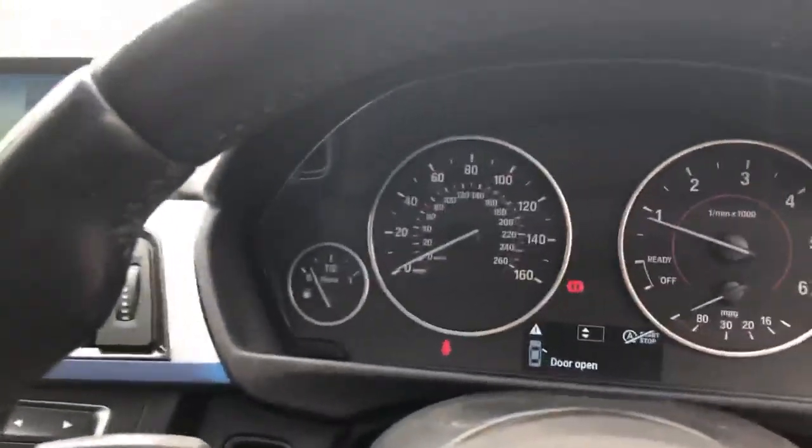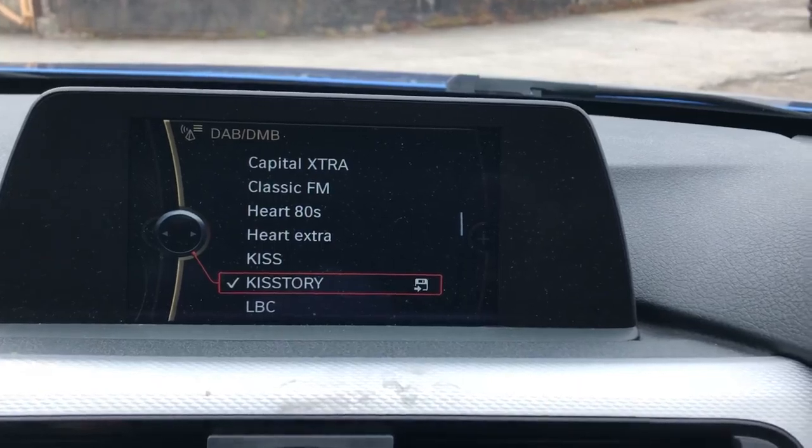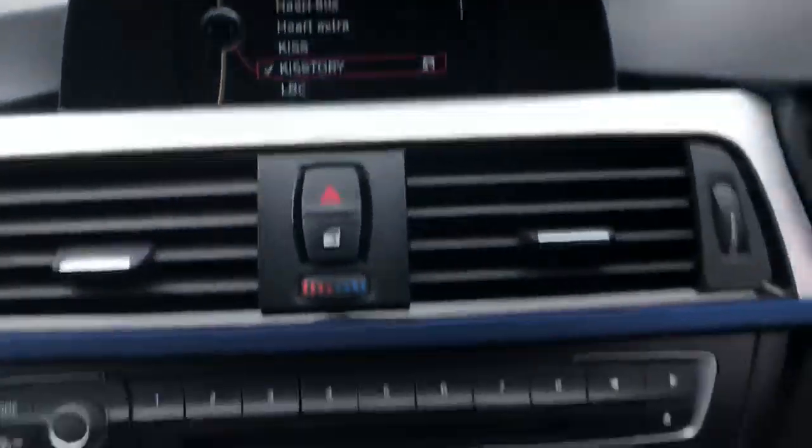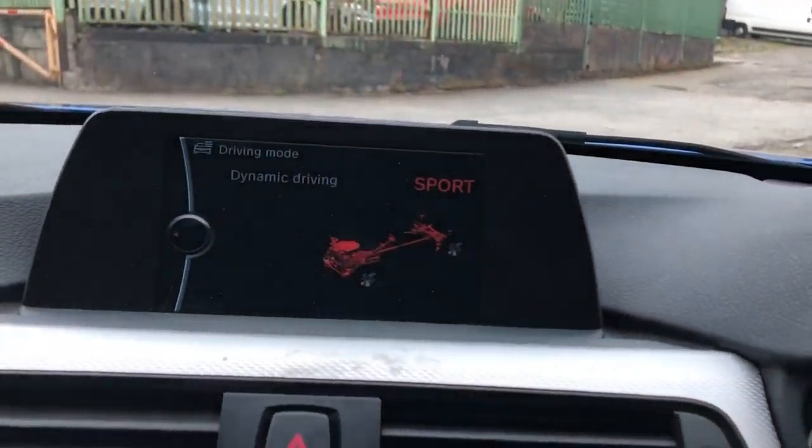There are no warning lights or anything on the car at all — it's spot on. It's done 58,790 miles. It's got the black panel display, satellite navigation, DAB digital radio, and different drive modes — eco, comfort, sport and sport plus modes which you can adjust on the screen.